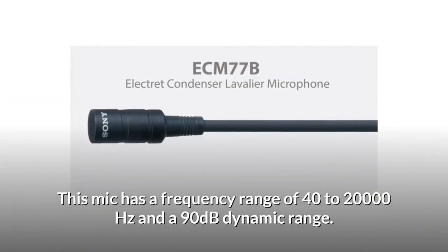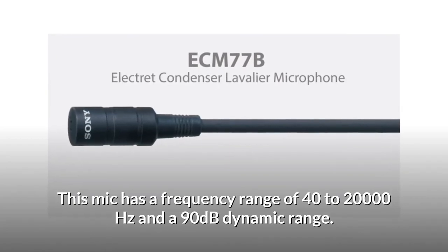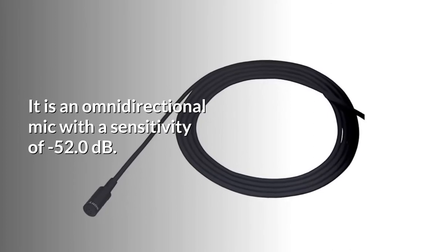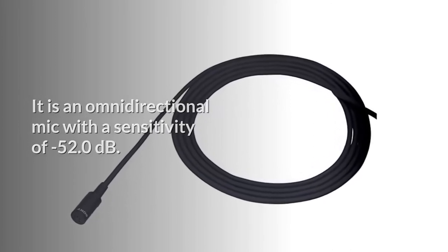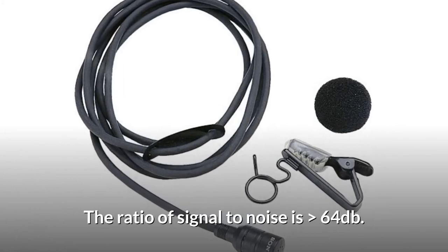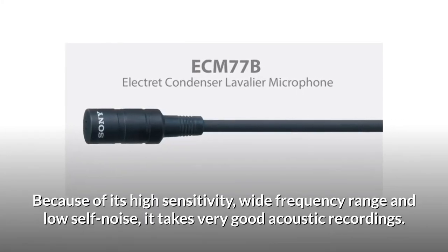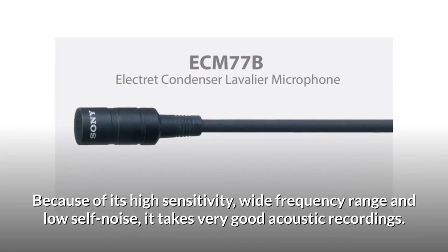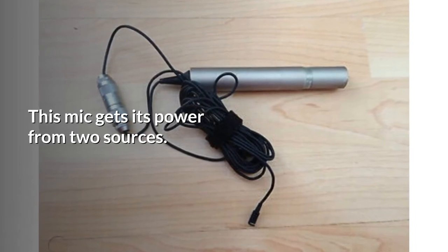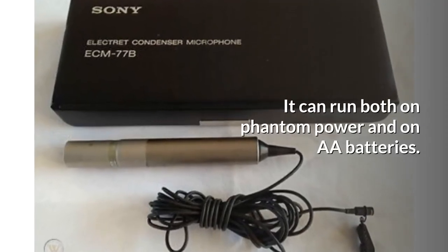This mic has a frequency range of 40 to 20,000 Hz and a 90 dB dynamic range. It is an omnidirectional mic with a sensitivity of -52.0 dB, and the signal-to-noise ratio is greater than 64 dB. Because of its high sensitivity, wide frequency range, and low self-noise, it takes very good acoustic recordings. This mic gets its power from two sources — it can run on both phantom power and AA batteries.